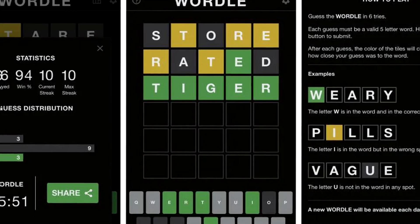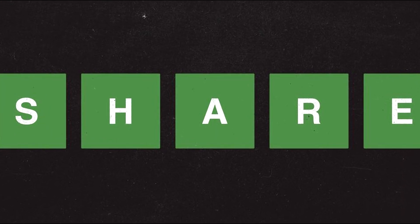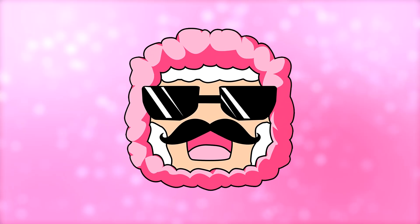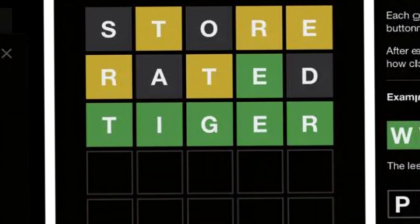I've been getting the words in 3, 2, and even as little as 1 attempt every single day. If you don't know who I am, my name is Pink Sheep. My number one goal in life is to calculate and predict everything I possibly can. So I've spent countless hours in the past couple weeks trying to figure out how to break Wordle and solve it with minimal effort.